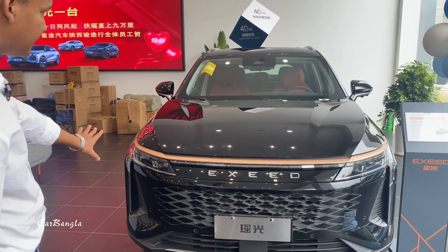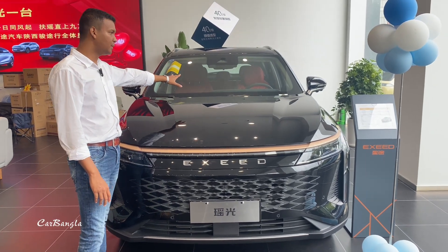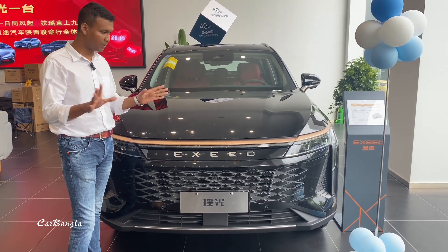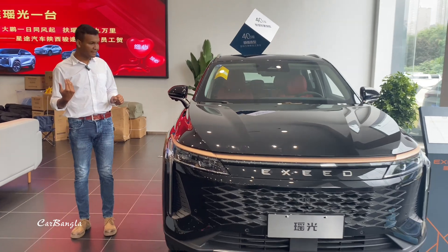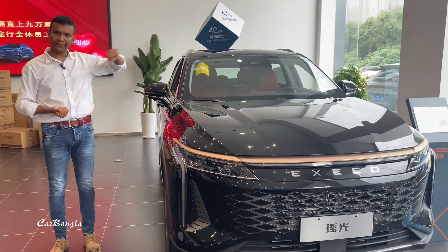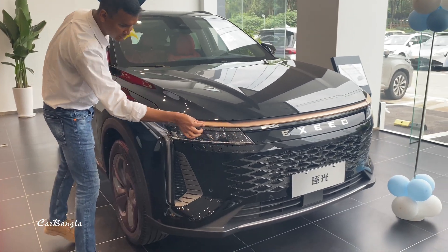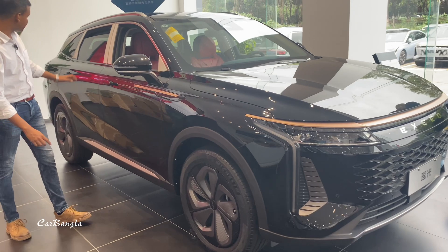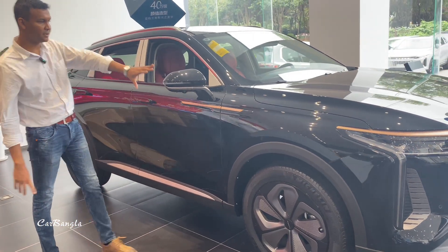As you can see, the design language of this car is very good. We have a new car here, and the car door is open. I am going to show you the vehicle now.